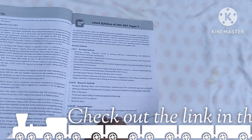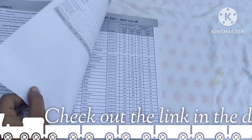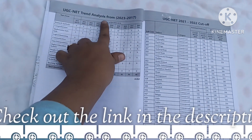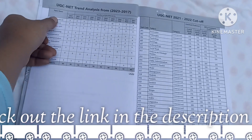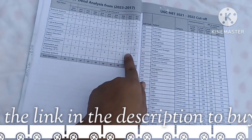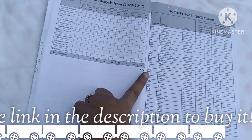The most important feature is trend analysis. From this, we know which exam, which part, and which questions are asked. This book provides this analysis, which is an important part and gives us a lot of help.